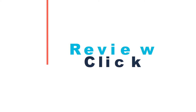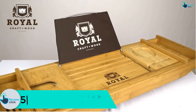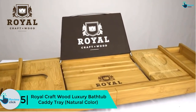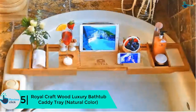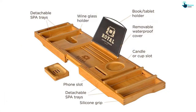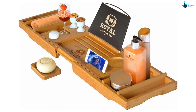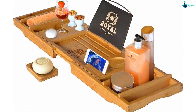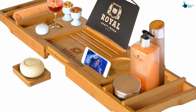Starting at number 5, we have the Royal Craft Wood Luxury Bathtub Caddy Tray in natural color. Designed with two side trays and expandable handles, this caddy tray can accommodate a couple sharing a bathtub. It has the biggest expandable sides that can go up to 43 inches, as well as non-slip silicone grips that protect it from sliding.